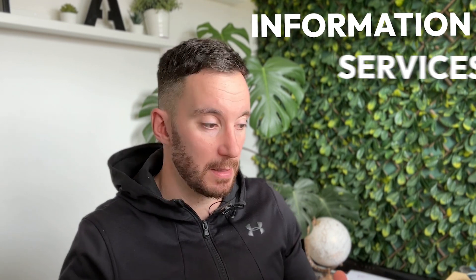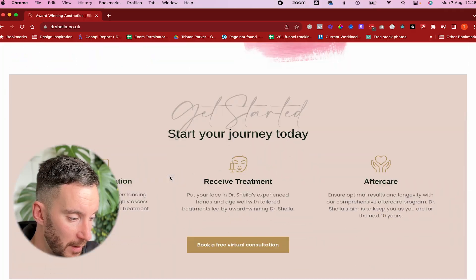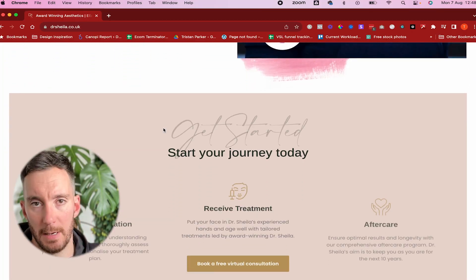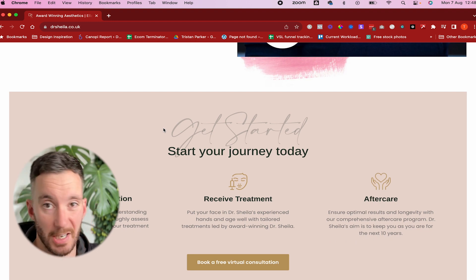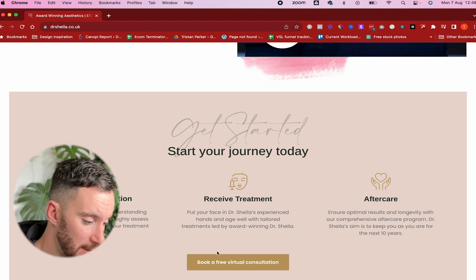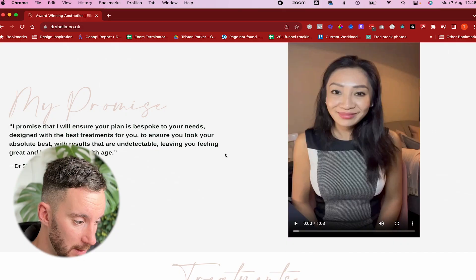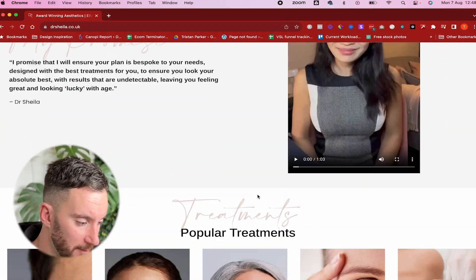We've got all of the treatments available listed on the site — it's already a lot bigger than the previous one. There's information about the business, the client, and all of the services and treatments she offers. Everything flows in with a subtle animation where elements ease into the page, designed to increase engagement and keep people on the page. There are many opportunities to get in touch, view all services, or book consultations, which I think is partly responsible for so many bookings in the first week.